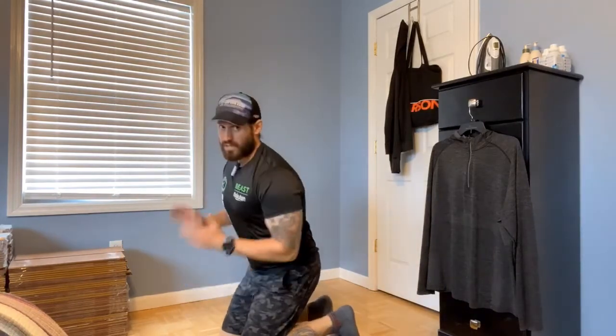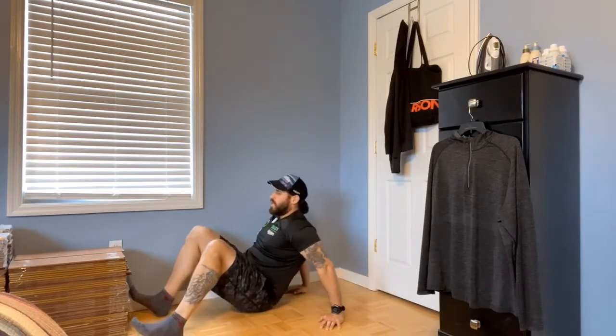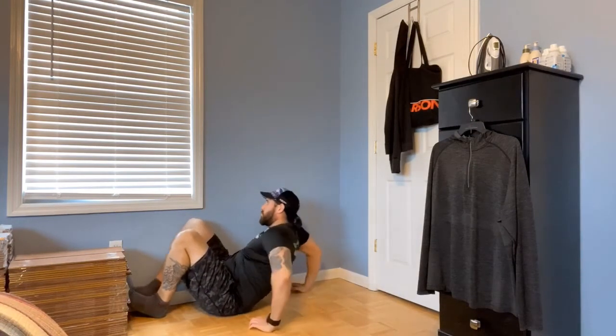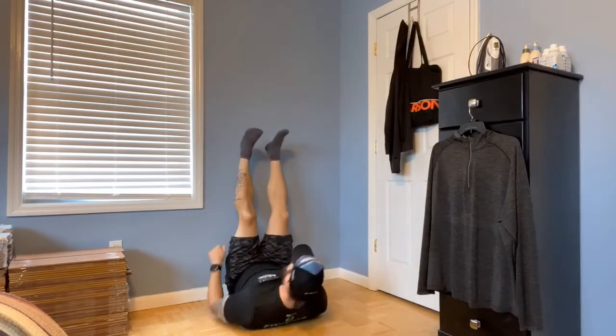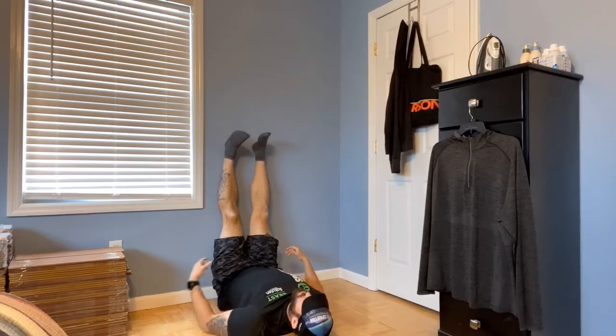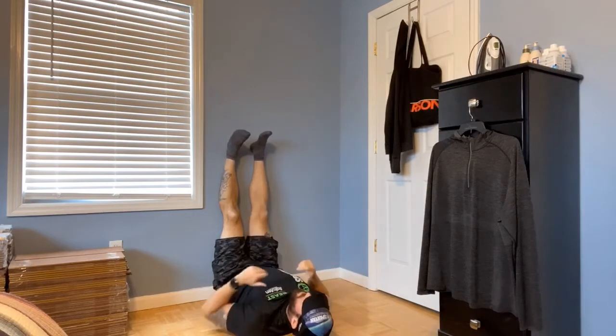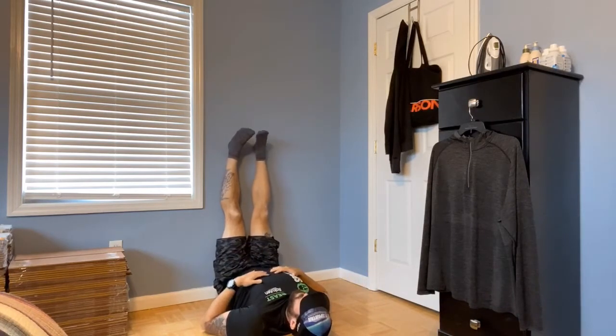The first thing we're going to do is naturally decompress the spine. For this, all you need is a wall — a door or any flat wall with nothing on it. Get as close as you can to the wall, put your butt up against it, then roll your feet up onto the wall and shimmy yourself so your butt is flush against the wall and your feet are straight up in the air.